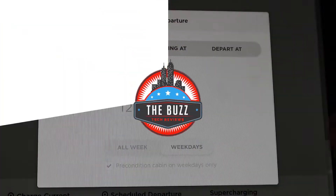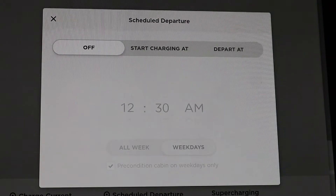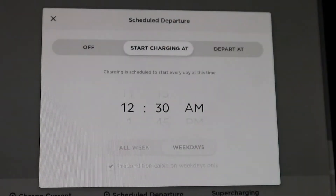It allows you to leave your house with the charge level you choose, without having to fumble through your app and set your HVAC system. For your scheduled departure, you have three options: Off, Start Charging At, and Depart At. Let's go ahead into the first selection and we're going to go ahead and start charging at.